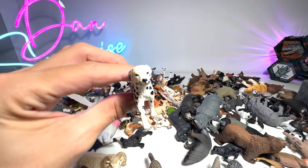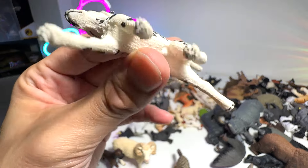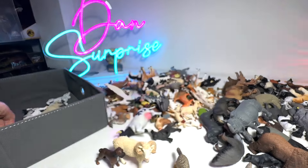Let's take a look at some of the other dogs that are in our collection. We have a small little Dalmatian right here.